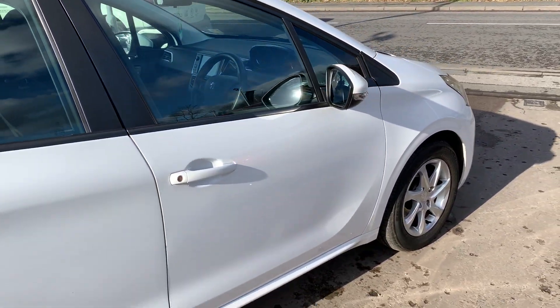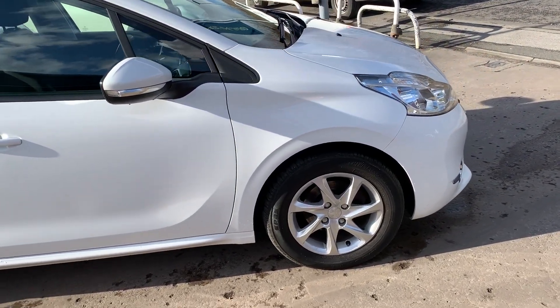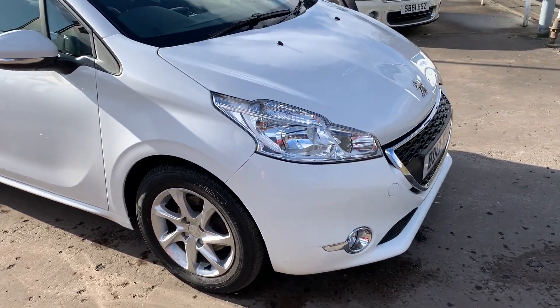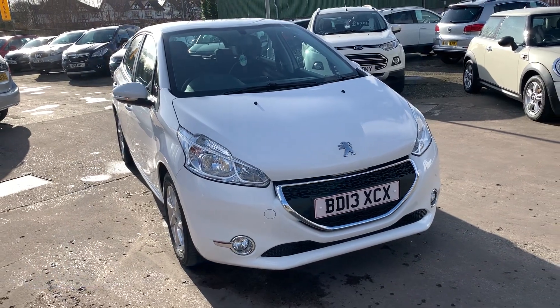We'll MOT and service the car for you when it's sold. Part exchange is welcome and finance is available. Find our online calculator. The car has been HPI and history checked. Available at Cantilever Car Centre, Station Road, Latchford, Warrington, Cheshire.